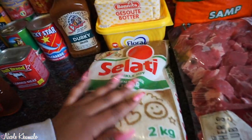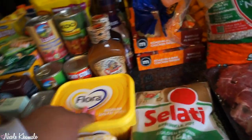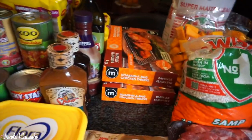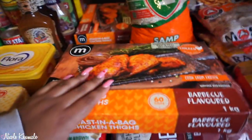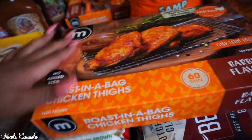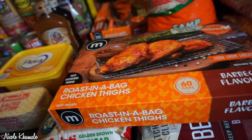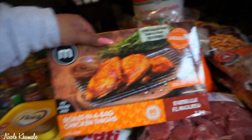In this aisle we have some brown sugar, butter, Flora butter spread, and a loaf of bread. We picked up two of these roast-in-a-bag chicken thighs from Macro — I've never had these before. They actually have a full range: full chicken, chicken thighs, chicken wings. It comes in a roasting pan, you just put it in the oven. We got two of the barbecue flavor.